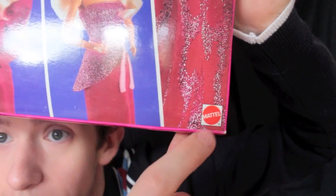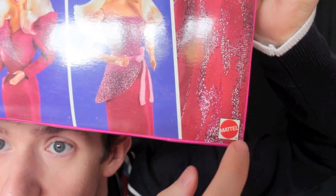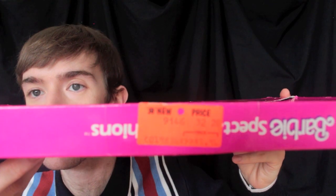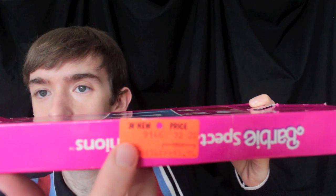We do have the Mattel logo down the bottom as per usual. The product number is 9146. On the edges it just says over and over again Barbie Spectacular Fashions. I believe it was purchased originally from Toys R Us — it doesn't say Toys R Us but it says our new price, and it was originally $5.96, and I'm telling you now I did not pay that for this.